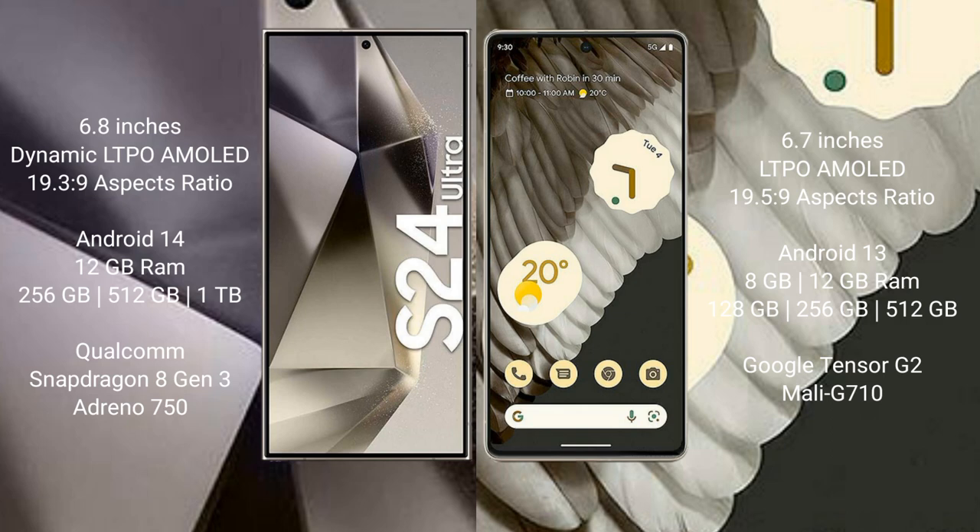The Samsung Galaxy S24 Ultra runs on the Android 14 operating system, while the Google Pixel 7 Pro runs on Android 13. The Samsung Galaxy S24 Ultra comes with 12GB RAM and 256GB, 512GB, or 1TB internal storage, powered by the Qualcomm Snapdragon 8 Gen 3 processor with Adreno 750 GPU.